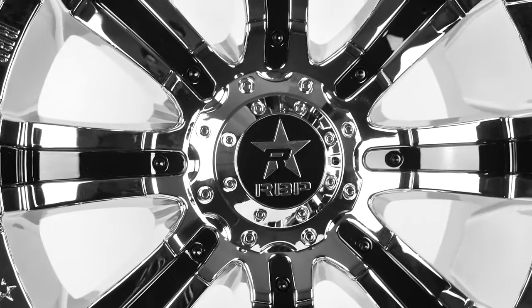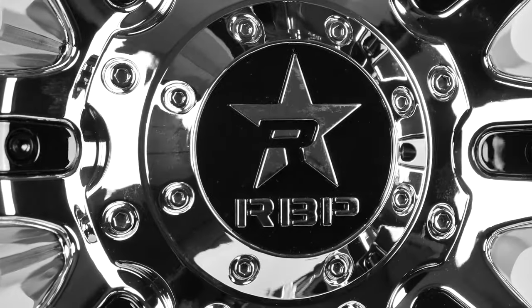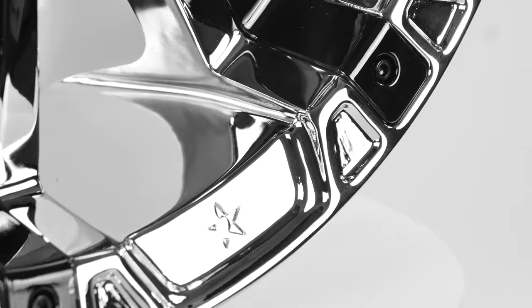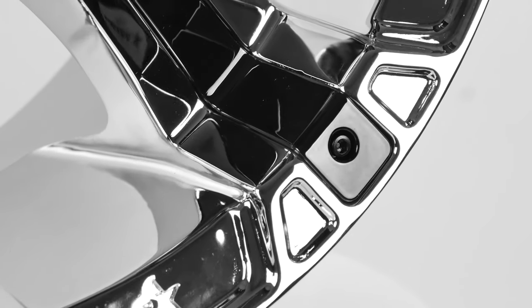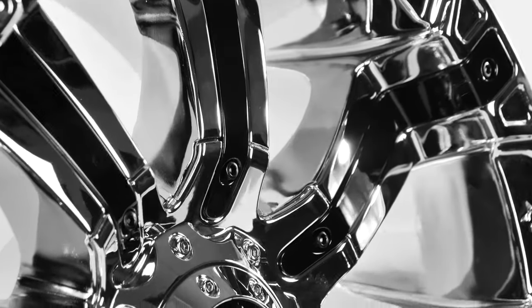RBP makes some of the toughest wheels in the industry, and they are machined to precision fit. This extremely durable aluminum alloy wheel was created to accommodate capacities of up to 3,200 pounds. RBP double heats their wheels when manufacturing to create one of the strongest products on the market.